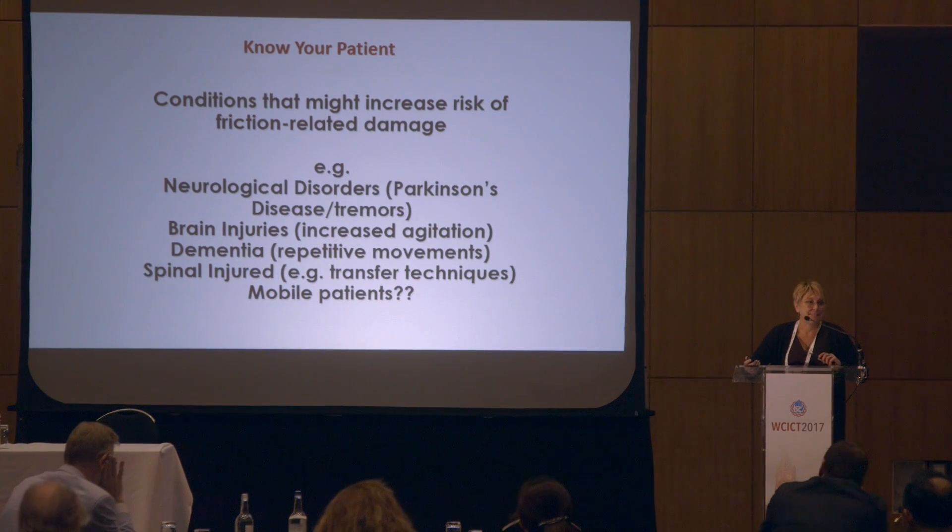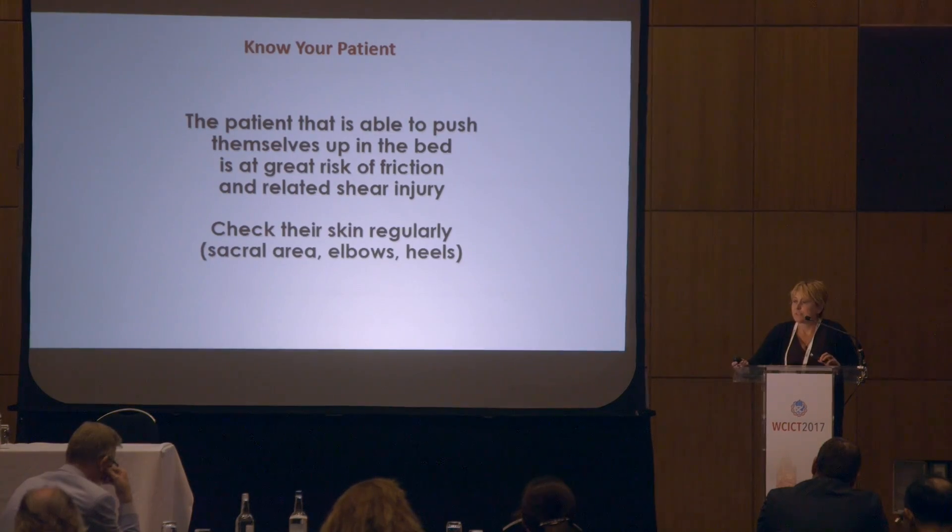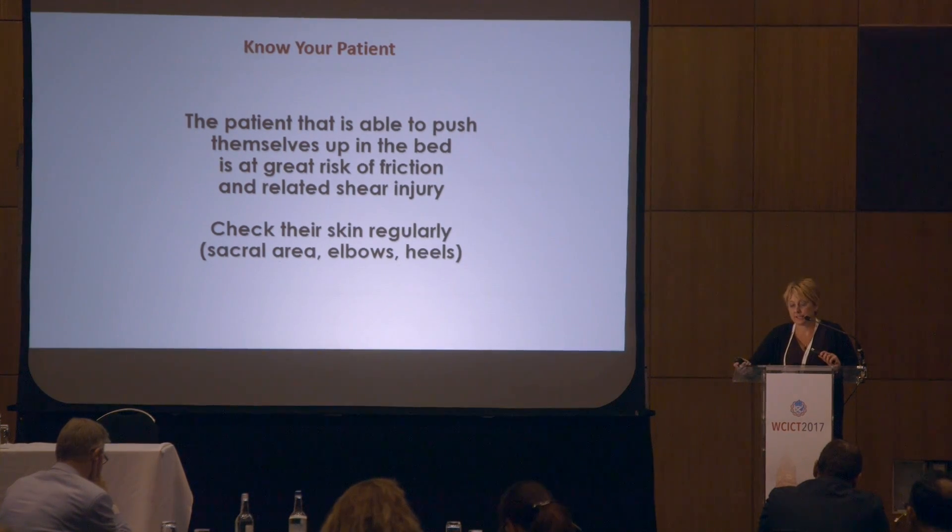One thing I find as nurses is that we're very good at ignoring the mobile patient. The mobile patient who's self-caring — we've done our risk assessment, they're not at particular risk of pressure injury, and we let them get on with it. But these mobile patients are sometimes even more at risk of friction injury because nobody is checking. The patient who pushes themselves up the bed, digging in that heel, causing friction and shear forces — just because a patient is mobile and independent, we still need to regularly check their skin.